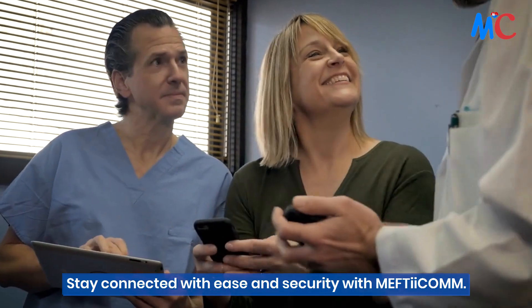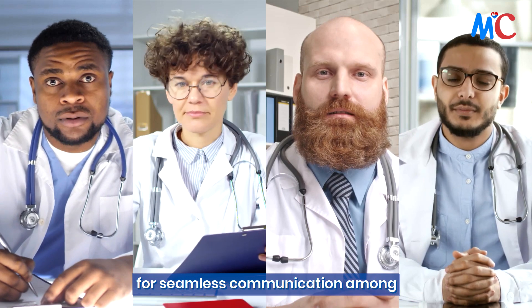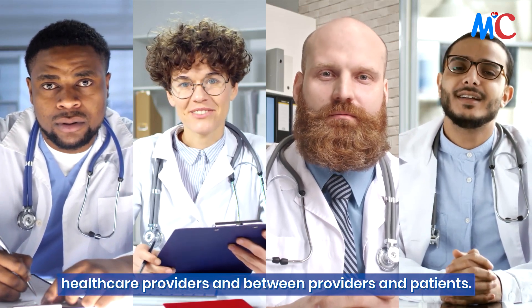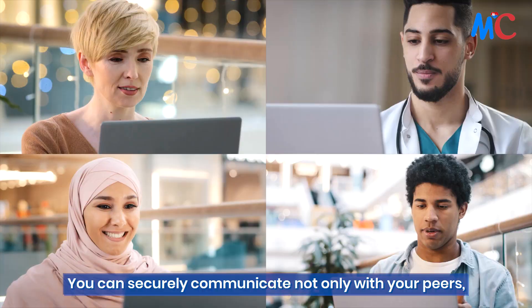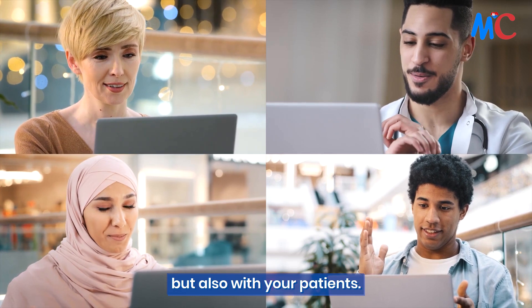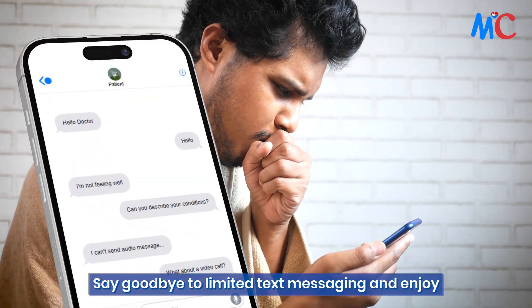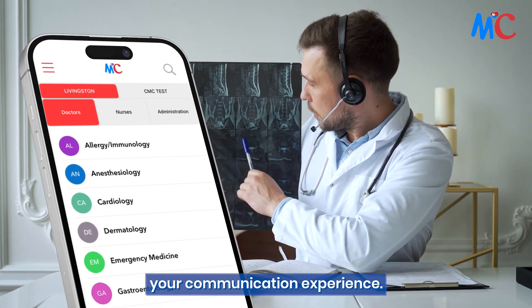Stay connected with ease and security with Mephtacom. This innovative app is designed for seamless communication among healthcare providers and between providers and patients. You can securely communicate not only with your peers, but also with your patients. Say goodbye to limited text messaging and enjoy a range of services that enhance your communication experience.